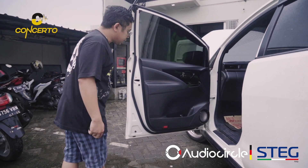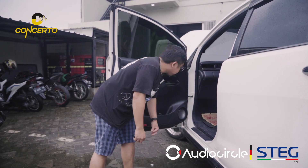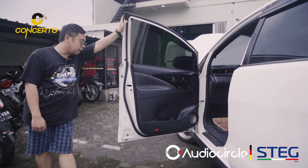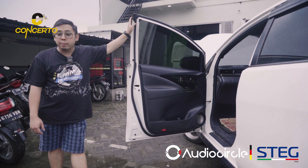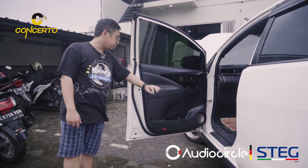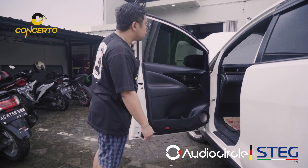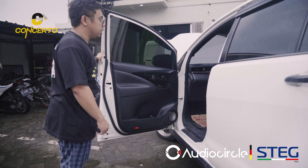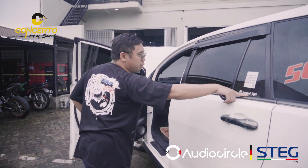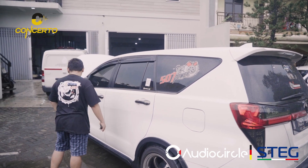Kita buatkan casing, ada grille-nya juga. Sebenernya awal orangnya nggak mau casing, nggak mau bobok door trim. Tapi akhirnya orangnya memutuskan, sudah, sobek nggak apa-apa. Pilar sudah kita pakai housing juga, ada rumah busmeter. Ini owner-nya Jambul 2GD, kalian bisa cek IG-nya, cakep mobilnya, banyak yang dimodif sama dia.